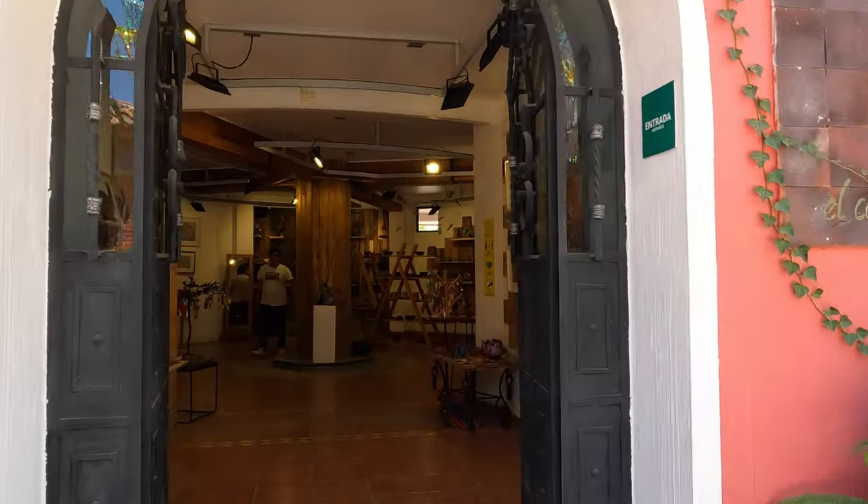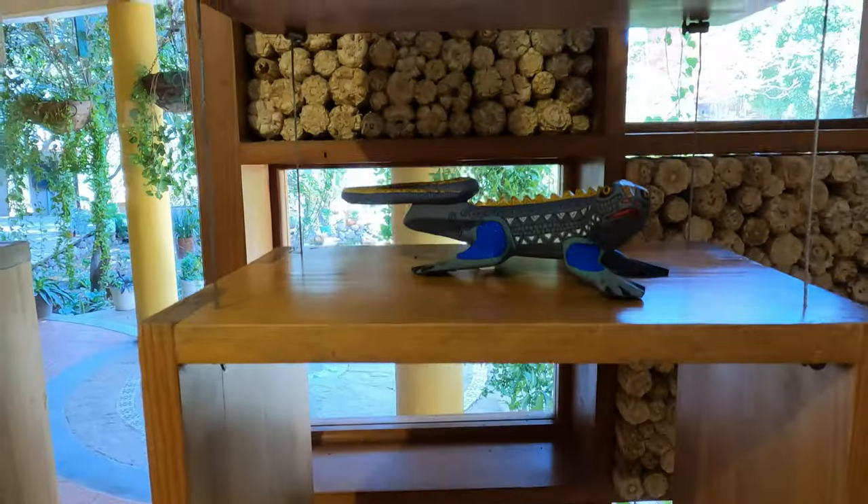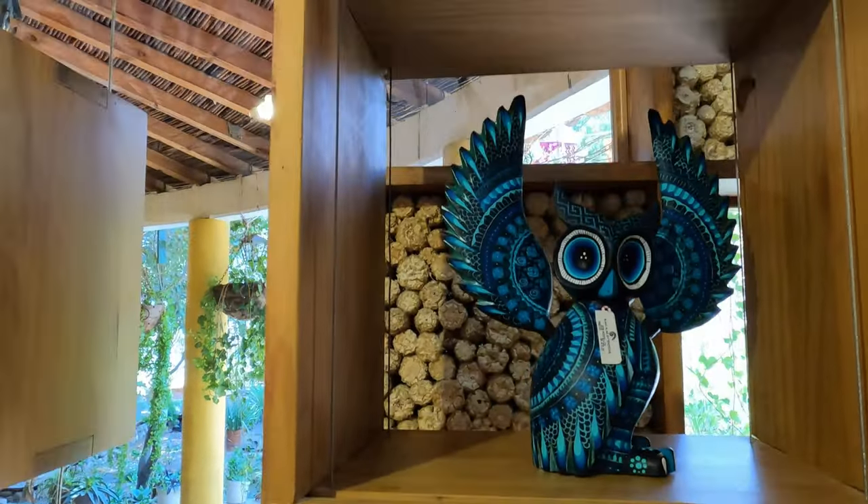We just finished up lunch at Azucena Zapoteca. The food was absolutely delicious. Sometimes you don't know with these road-side places because it looked a little touristy, but very, very good. They actually have a little gallery here with some of the alabrijes, so we checked that out. And the whole property is pet-friendly, so Meep enjoyed it as well.